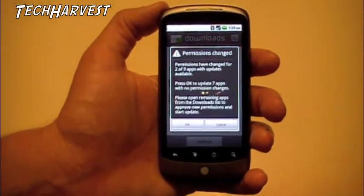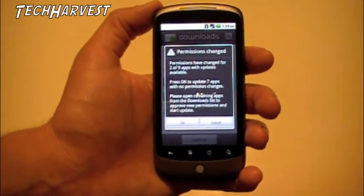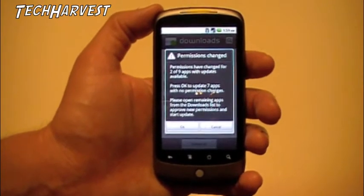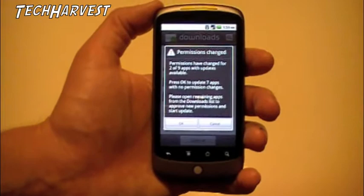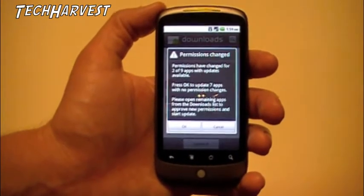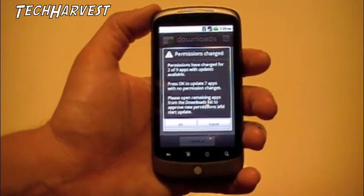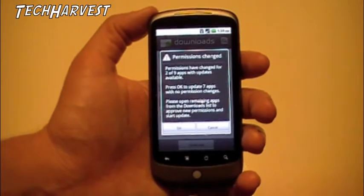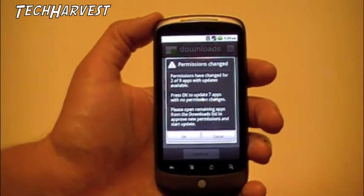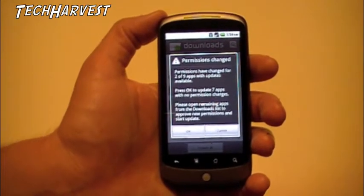There are some permissions that changed. Permissions have changed for two of nine apps with updates available. Press OK to update seven apps with no permission changes. Please open the remaining apps from the downloads list to approve new permissions and start the update. So you can do these auto-updates as long as the permissions are all the same. If any of the permissions have changed, you have to go in there and reauthorize it.